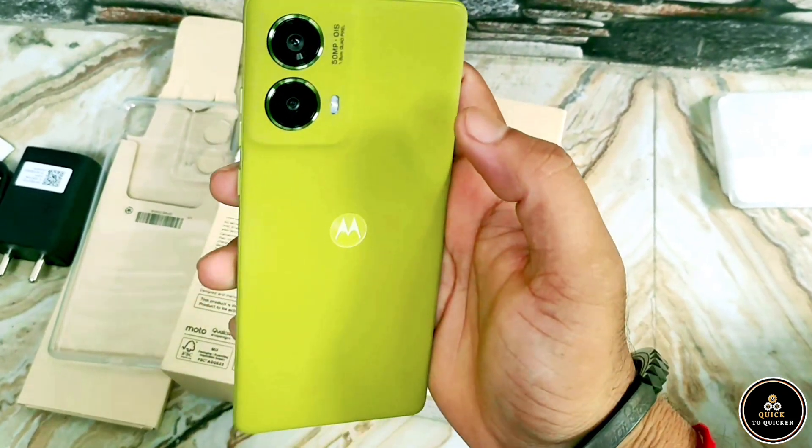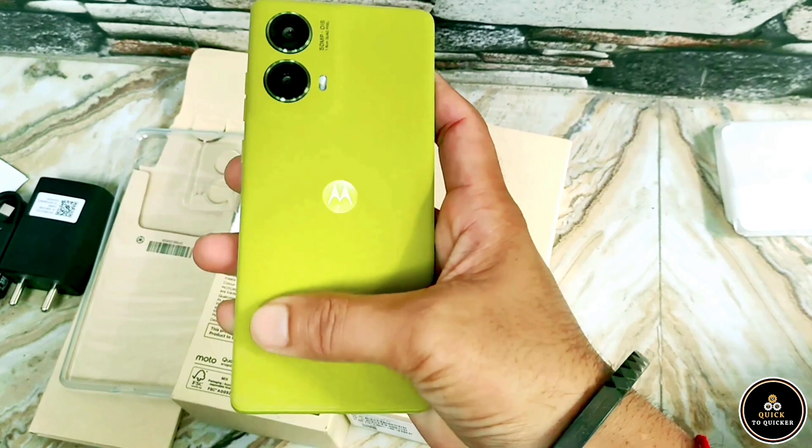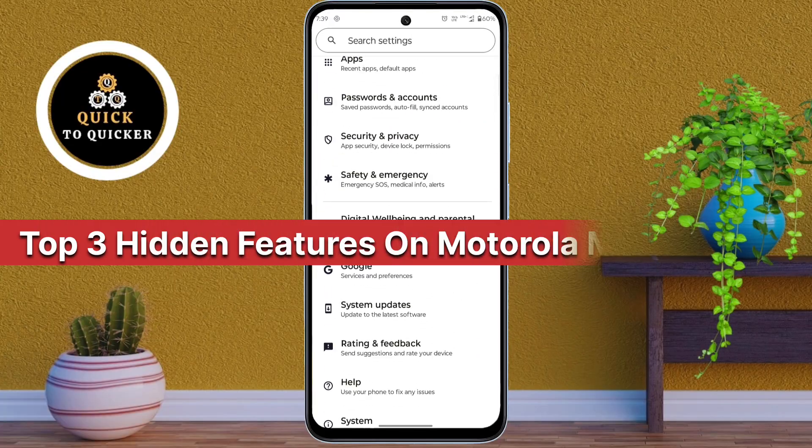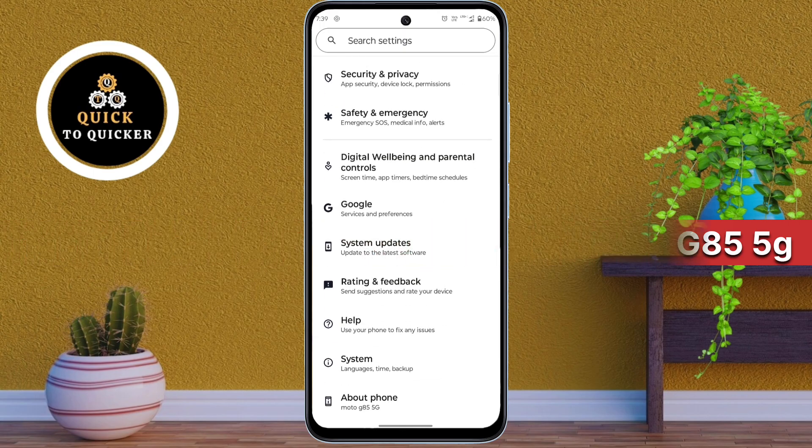Do you want to make your Moto G85 5G more stylish and premium? Then watch this video till the end. Today I will show you the top 3 hidden features on Motorola Moto G85 5G. So let's get started.